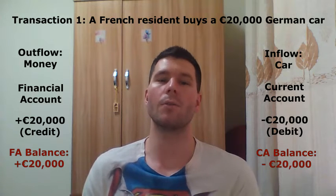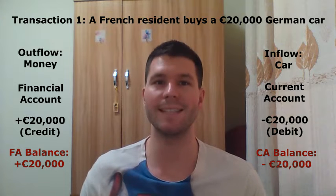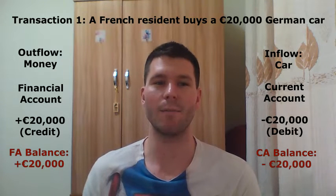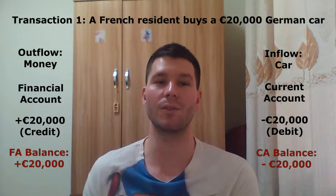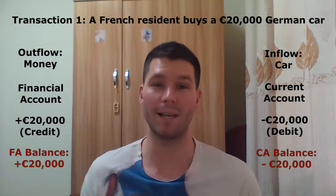Overall, the 20,000 euro current account deficit is exactly offset by the 20,000 euro financial account surplus. So the French balance of payments balances.